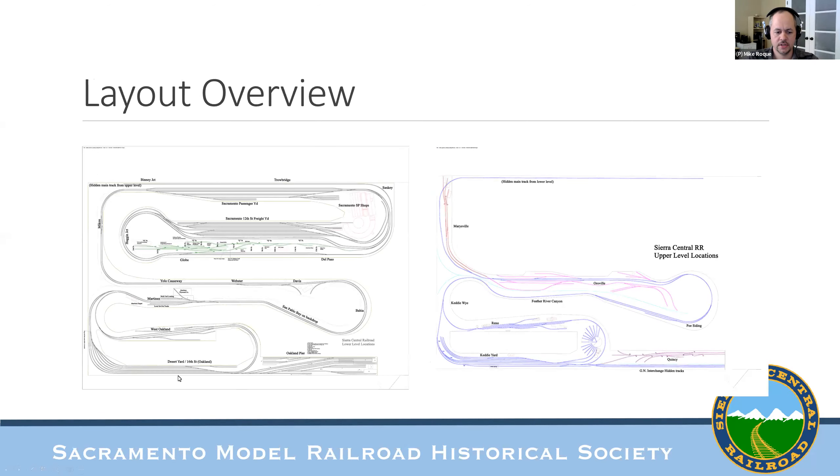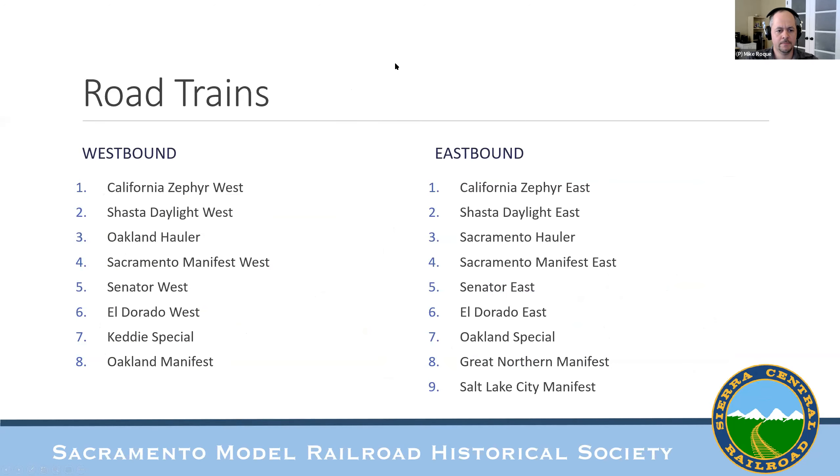Looking again at the track plan: all eastbound road trains originate at Oakland Desert Yard staging and run to Sacramento. The West Oakland job works West Oakland and Martinez, goes all the way to Sacramento, drops off, picks up Davis and Martinez and West Oakland cars, works Davis on the way back, and ties up at West Oakland. On the upper deck, the Keddie turn starts at Keddie, works Poe and Oroville, goes down to 12th Street, then returns and ties up at Keddie Yard. R Street switches 16 spots — a lot for any operator.